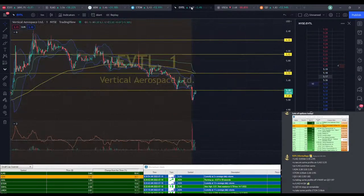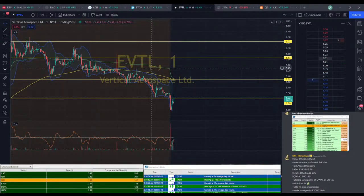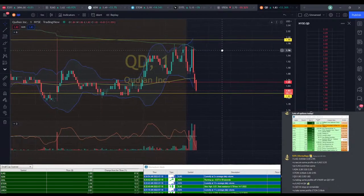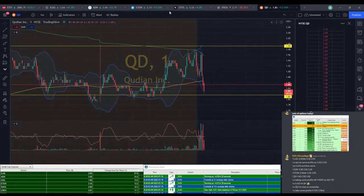ETON back up a little bit. EVTL looks like it wants to make a move up. The dramatic drop on that VWAP line is not very telling of anything good. Let's see if QD can hold at this last support line. If it doesn't, it's got a long ways it can drop, so we've got to be careful with this one.